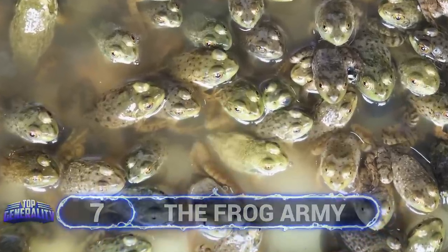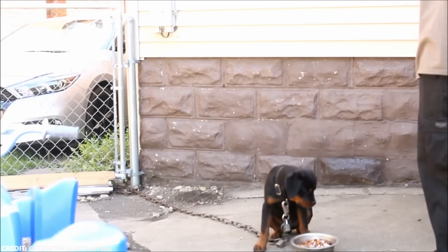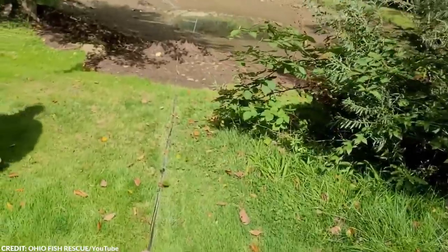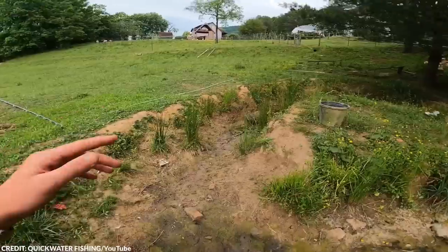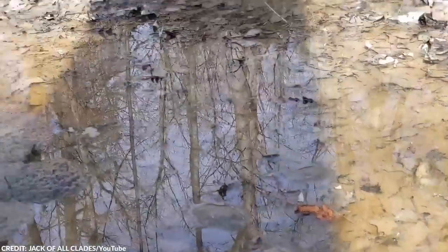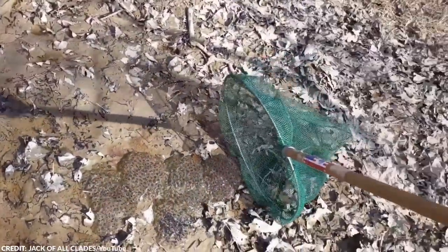Humans are compassionate creatures, and it's normal for us to help other humans and animals in need. However, there are rare moments when our urge to help does more harm than good. In 2022, a man allegedly found a local pond near his house drying up. In the small puddle of water were hundreds of frog eggs that would die once the water disappeared. Most people would leave it alone, but the man decided to do the opposite — he scooped up the frog eggs and took them home.